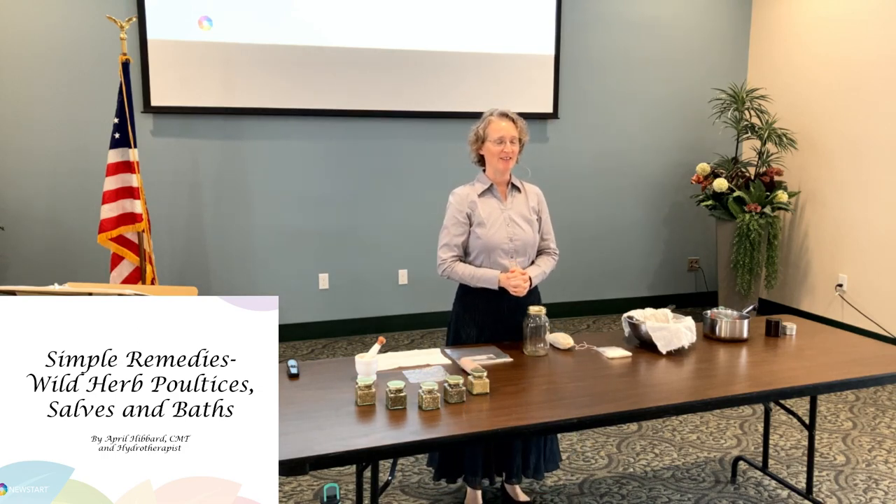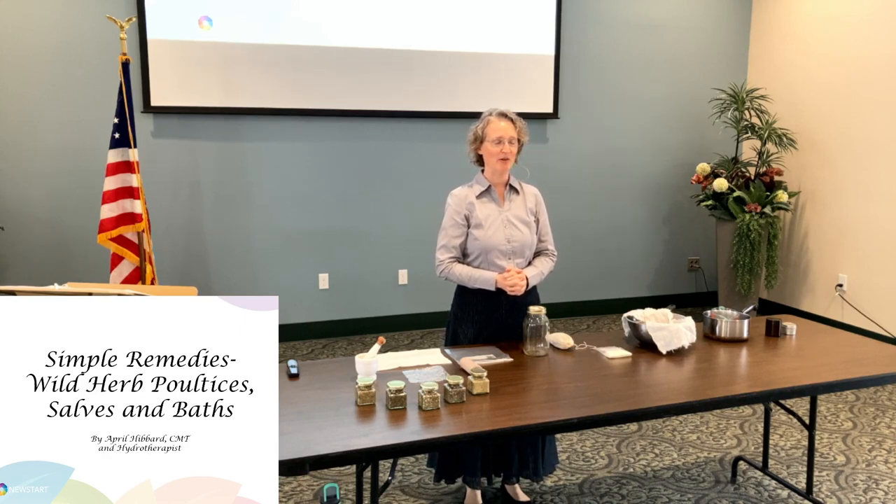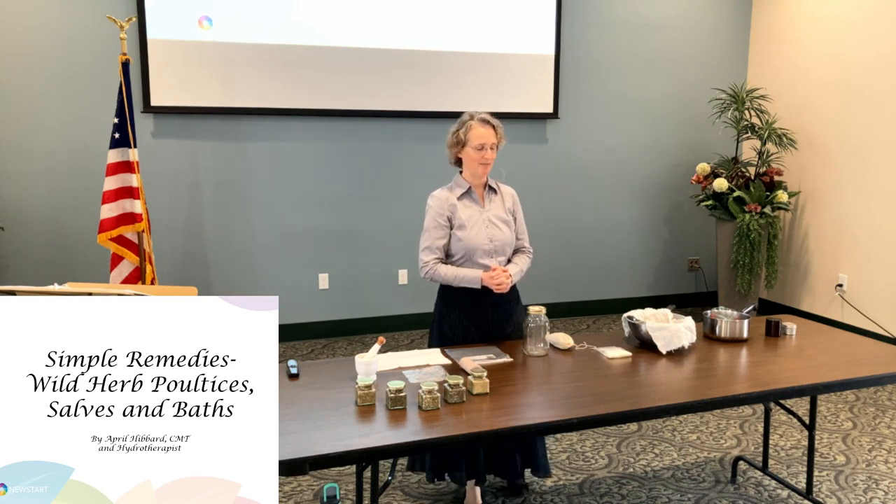Our precious Heavenly Father, Lord, thank you so much for yet another opportunity to share more information and good things, things about the herbs that you have grown from the grounds for us, and ways that we can utilize them and how to identify them and what to use them for. I just pray that each one here will be able to share this information with others as well as using it for themselves. Lord, may they be blessed and may they be a blessing. We invite your presence with us once again in this time. In Jesus' name, amen.